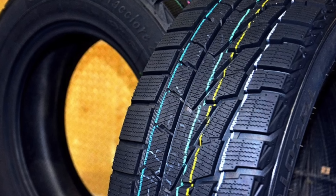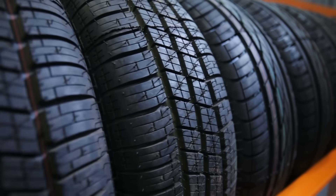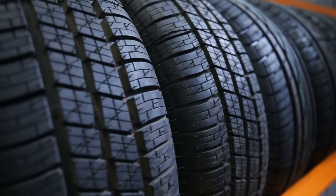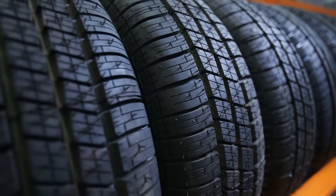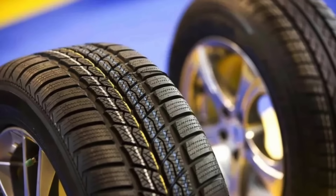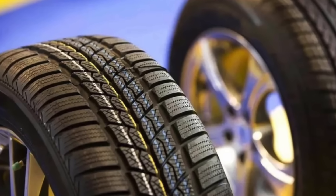They seem random, right? It's almost like a tire company decided to throw in some decoration for fun. Well, those colored lines actually have a purpose — they're not just there for aesthetics. Let's take a closer look at what these colored lines are, whether they have any specific color coding meaning, and why they matter.